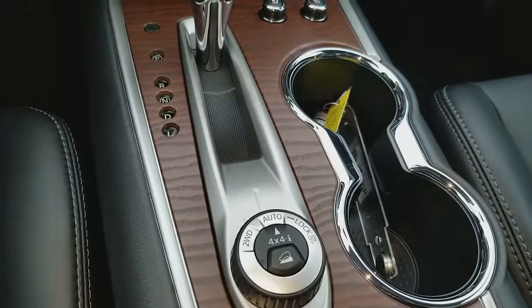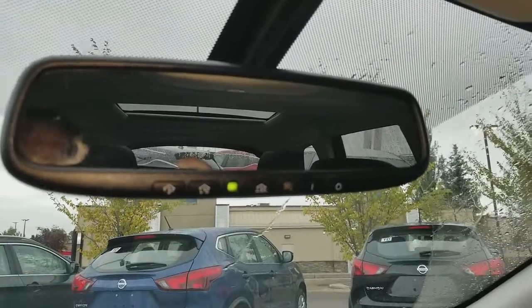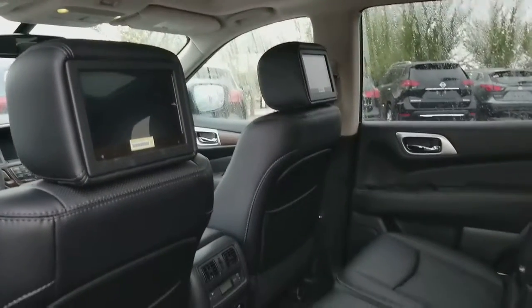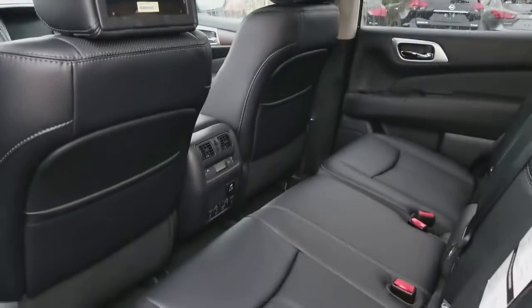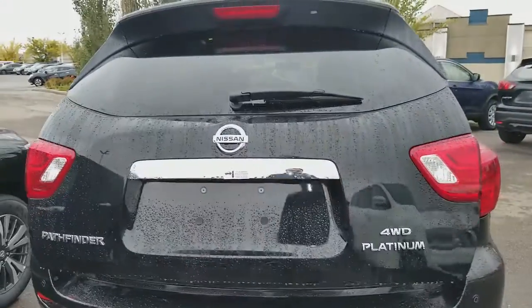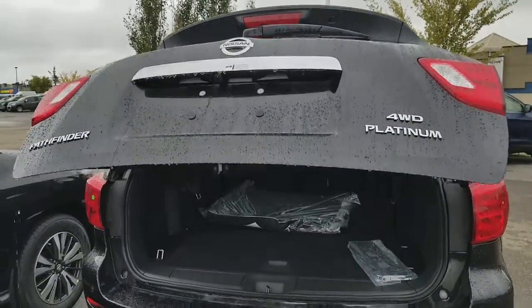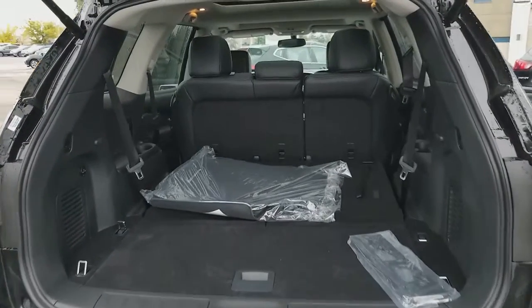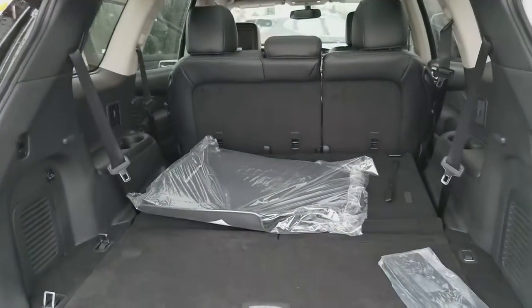You can switch between 4x4, automatic, and two-wheel drive. It has a garage door opener, dual DVDs in the back, and it's a full-size 7-seater. The back seats are heated as well, and it comes with a power liftgate and tow hitch. You can tow up to 6,000 pounds, the back seats fold fully flat, and it comes with the Bose sound system and subwoofer.